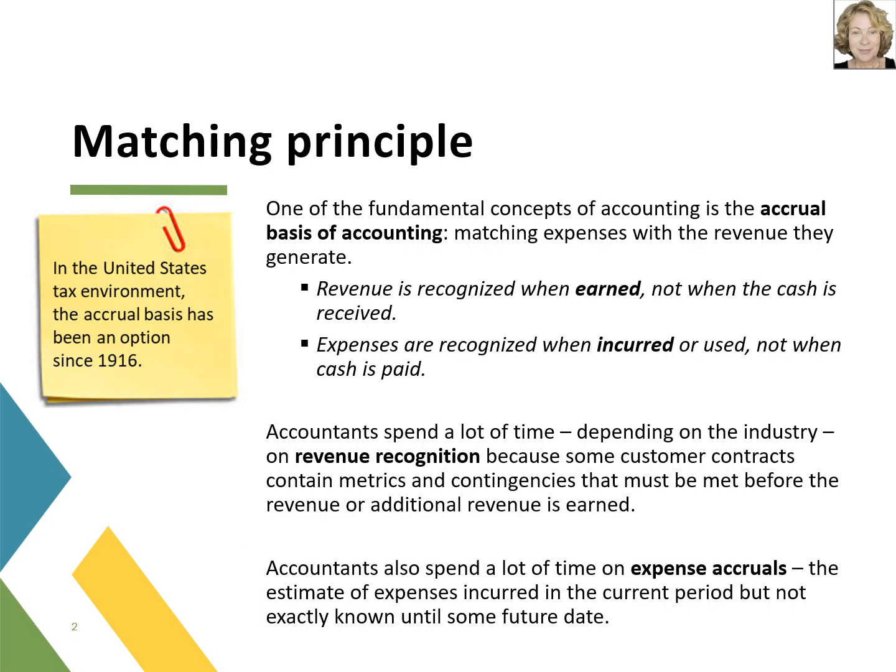One of the fundamental concepts of accounting is the accrual basis of accounting and the matching of expenses with the revenue they generate. The alternative is the cash basis of accounting, which recognizes transactions based on when the cash is received or paid, offering opportunity to shift money into another accounting period. That is not in the best interest of any shareholder and could significantly skew financial results positively or negatively. That is why businesses under GAAP must follow the accrual basis of accounting and the matching principle.